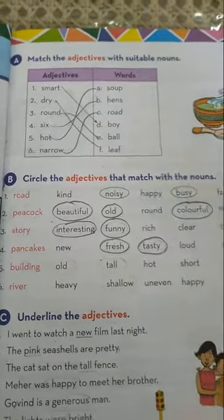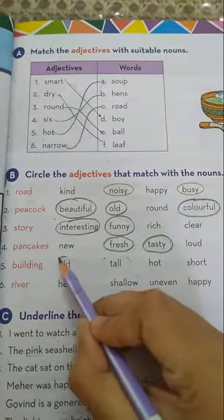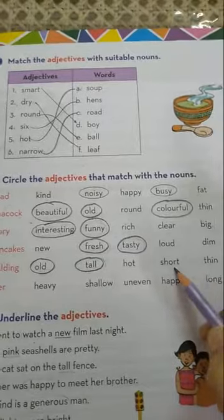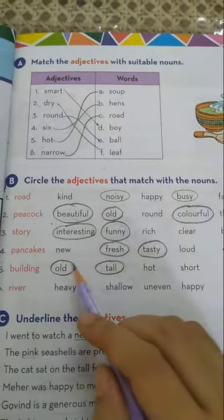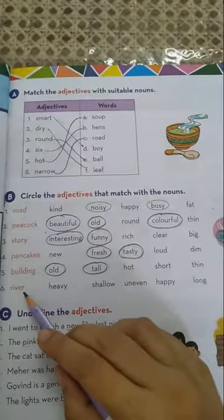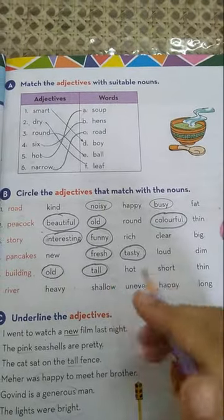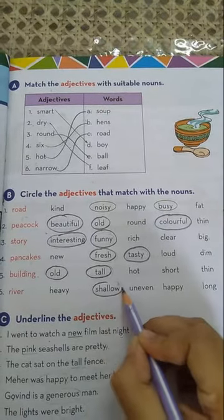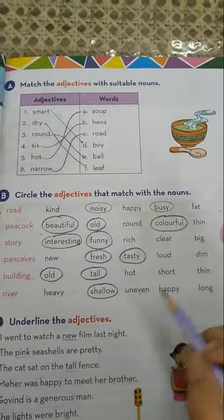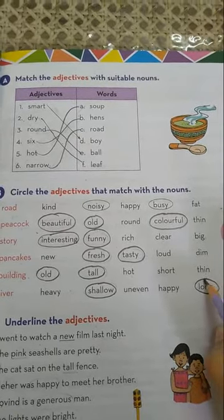Number five is building. Old building? Yes. Tall building? Yes. Hot? No. Short? No. Thin? No. So old and tall describe building. Number six is river. Heavy? No. Shallow — shallow means not very deep — yes, we can say shallow river. Uneven means crooked, so it is not suitable with river. Happy? Also not suitable. Long? Yes — long river.